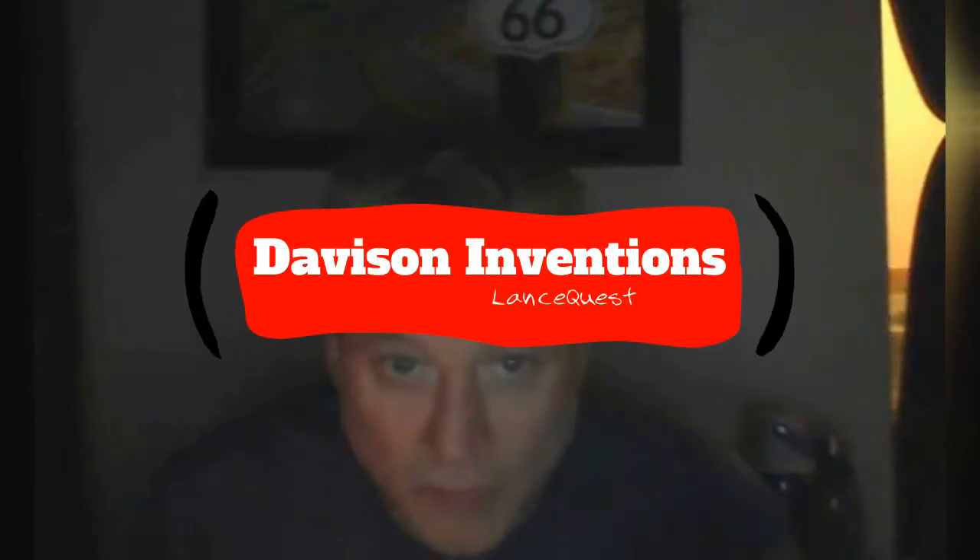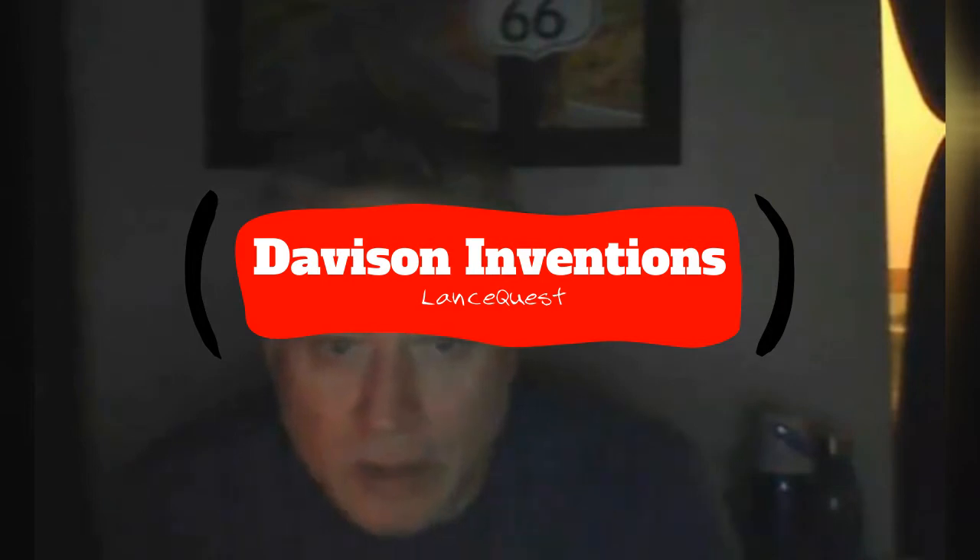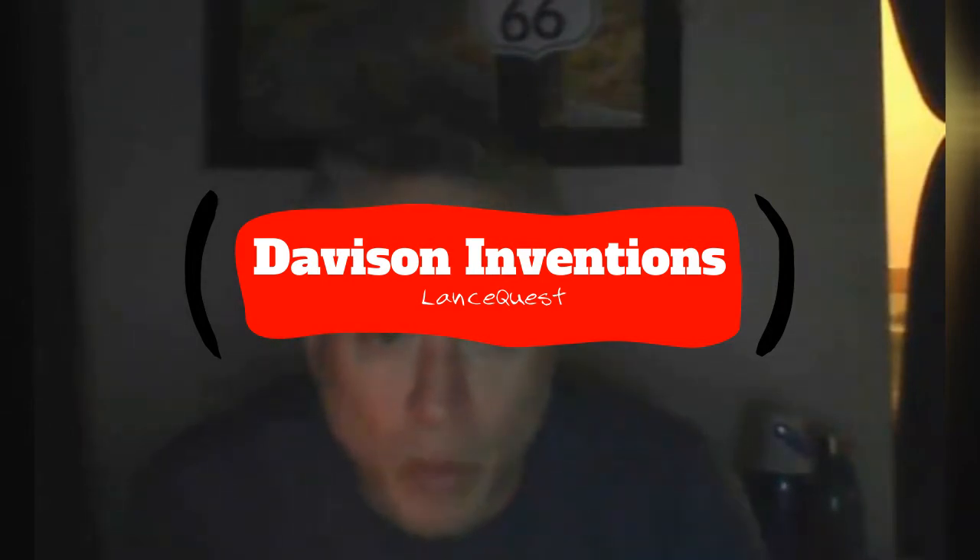I'm going to do a review on Davison, but it's also for product inventors who have an idea and want to know exactly what I've learned over the last three-plus years.